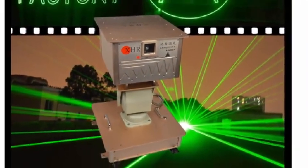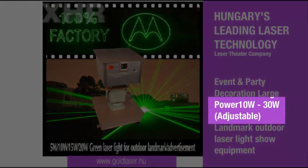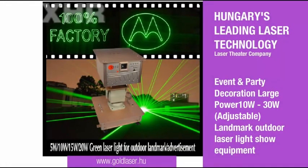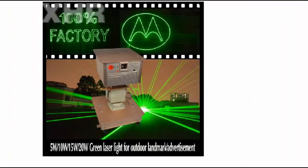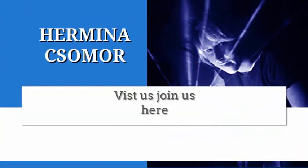The laser used in this experiment is a very high power, 10 to 30 watts, adjustable outdoor events equipment from Hungary's leading laser technology and laser theater company, Goldaser.hu.